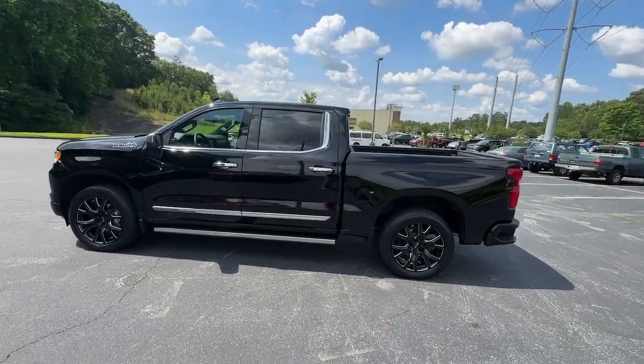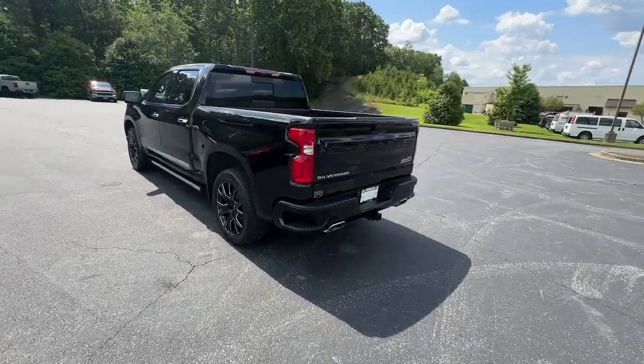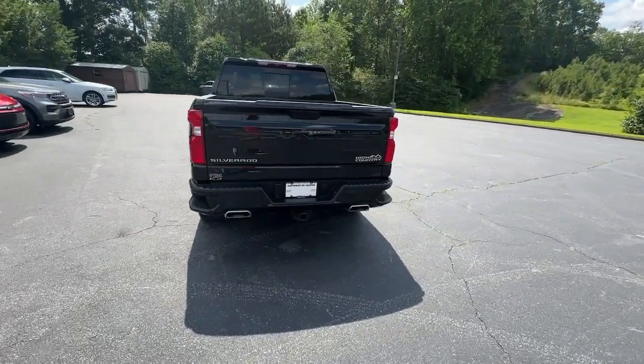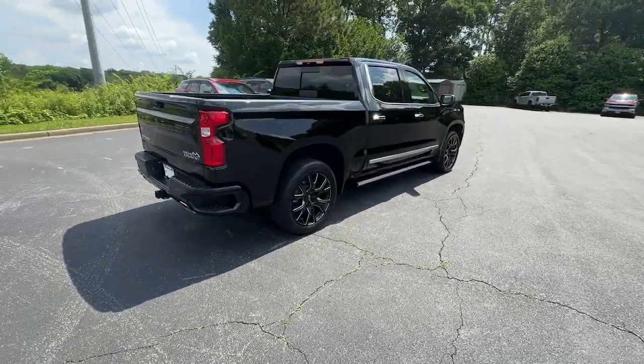Looking for your dream car? It could be the 2022 Chevrolet Silverado 1500. This vehicle is an outstanding buy with fewer than 40,000 miles on the odometer.